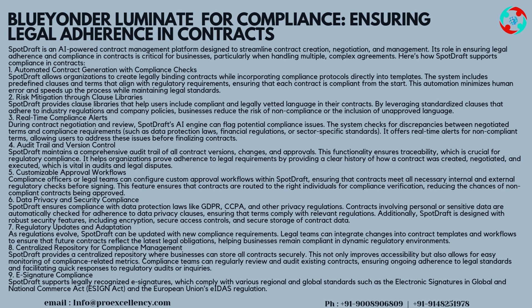Contracts involving personal or sensitive data are automatically checked for adherence to data privacy clauses, ensuring that terms comply with relevant regulations. Additionally, SpotDraft is designed with robust security features, including encryption, secure access controls, and secure storage of contract data.